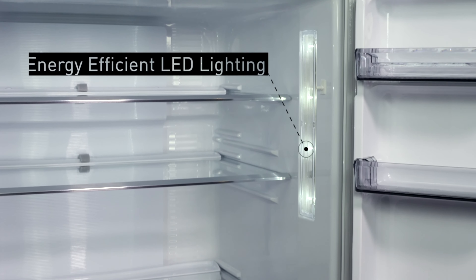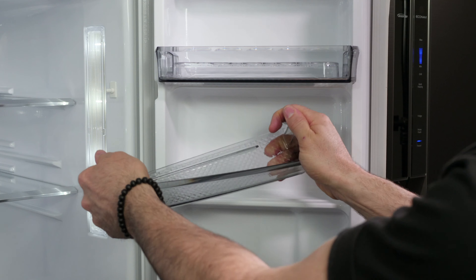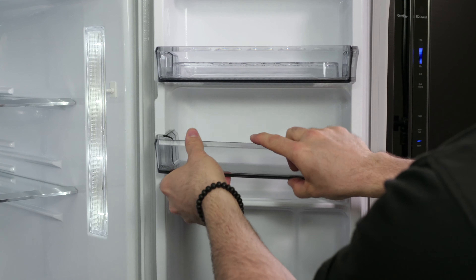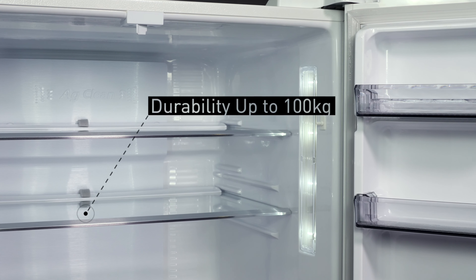Panasonic fridges also feature highly economic LED lights which are located at the front so you can easily see what's inside. The door shelves are made of highly durable materials, and the tempered glass shelves can withstand up to 100 kilograms to really stand the test of daily use.